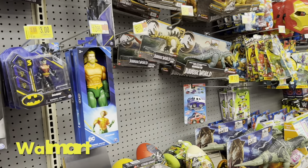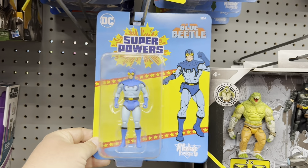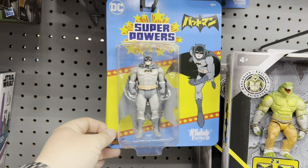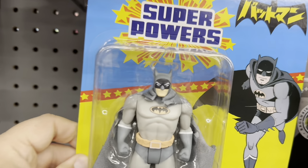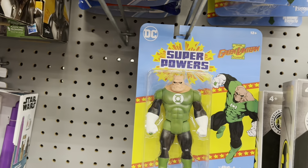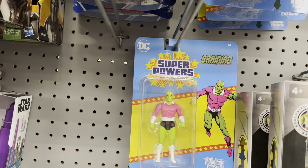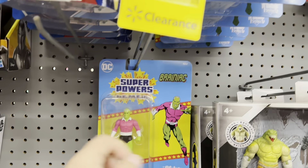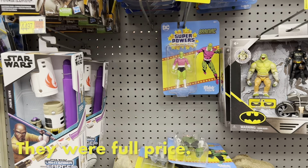Now I'm over in Walmart. Not a whole lot going on, but I did find some new superpowers. Got Blue Beetle. What, is this like a Korean Batman? I don't know what this is — it's got a weird logo there, the colors are kind of different, ears look weird too. And we've got Kilowog — that's pretty neat. And we've got Brainiac. I wonder if these ring up at $4 — that would be kind of neat. I'm not doing superpowers anymore though, so I'll scan them and report back.